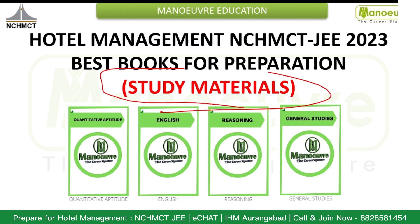First of all, this is the syllabus for NCHMCT JEE 2023: Quantitative Aptitude, English, Reasoning, and General Studies. If you are in 12th and going to give your examinations, you can get your books and start your preparation as soon as possible, because after the board examinations you don't have much time to spare.